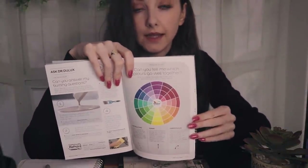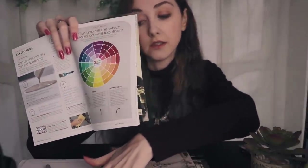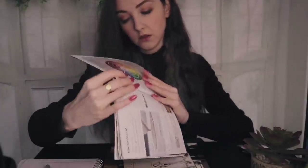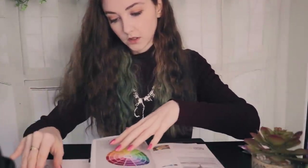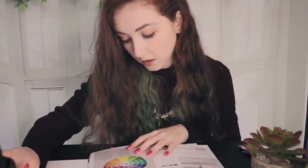We have the colour wheel here. Is there anything on there that catches your eye for either the kitchen, the master bedroom, or the lounge? I'll just jot those down. Maybe greens for the kitchen, possibly blues or greys for the lounge, right? You're not quite sure about the master bedroom yet — that's fine. You can take a look and hopefully something will inspire you.